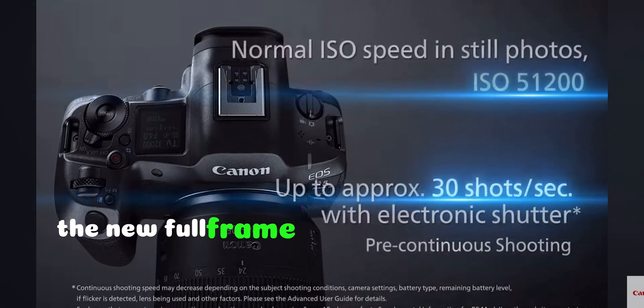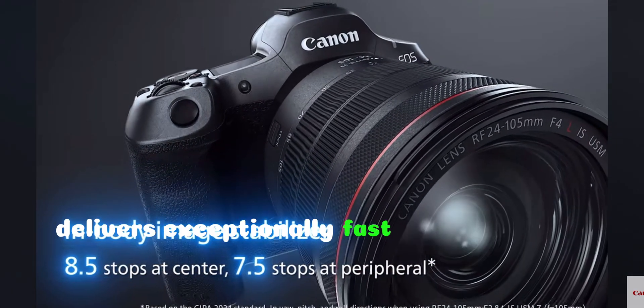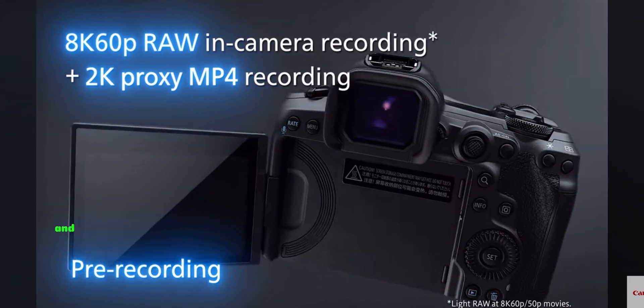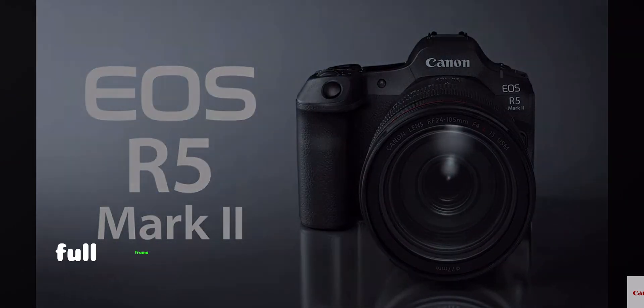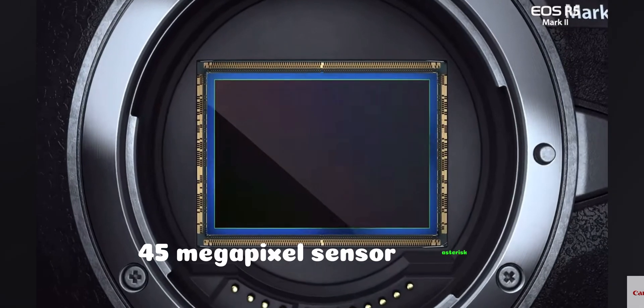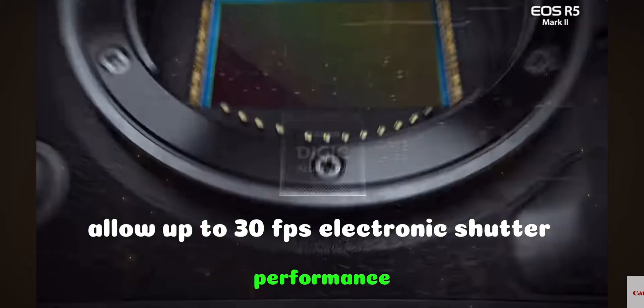The new full-frame, back-illuminated stacked CMOS 45 megapixel sensor delivers exceptionally fast signal readout speeds, optimized to minimize rolling shutter, and enables up to 30fps with the electronic shutter. Fast sensor readout speeds allow up to 30fps electronic shutter performance.